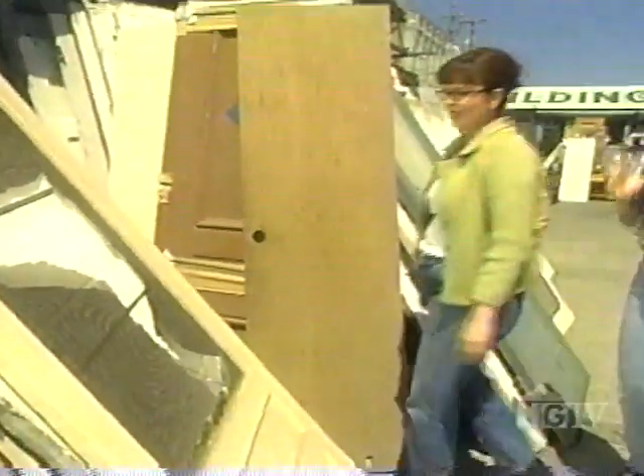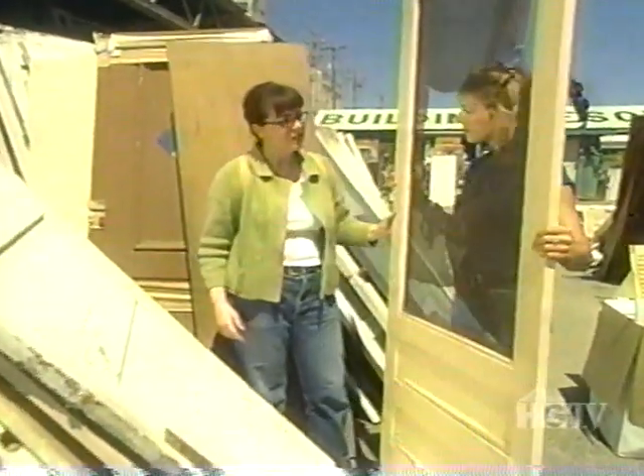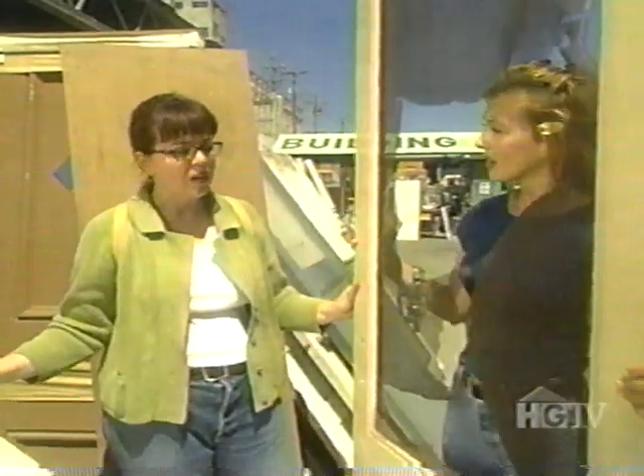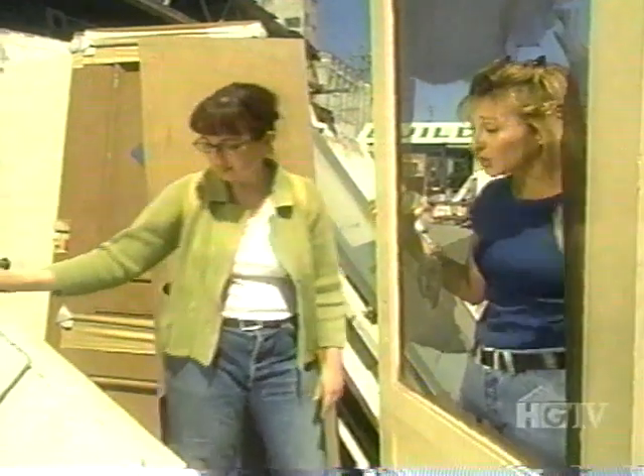Our next order of business was to look through the salvage yard's collection of used doors. With just a few of these old doors, Jane and Lori are going to create an eye-catching screen. Some people might want to paint a door for what we're using it for, but Jane thinks she might just leave it as it is.